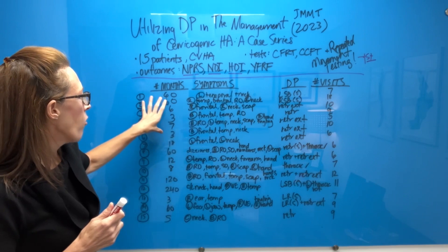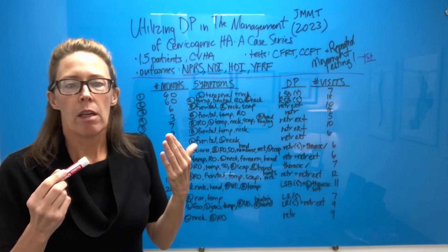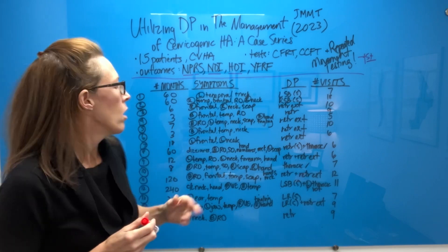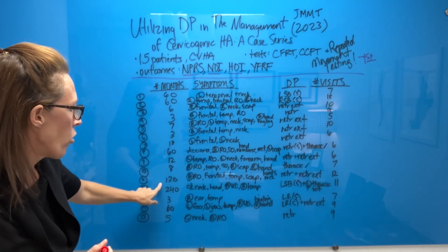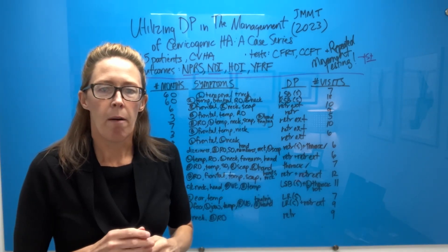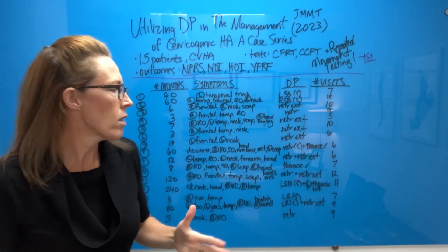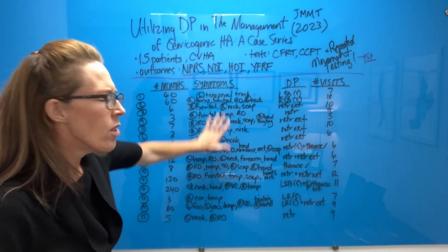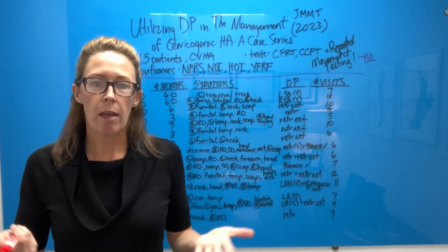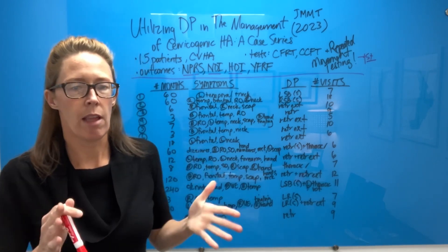We can see the average number of months that symptoms have been present. The inclusion criteria required that patients have had headaches for at least three months, and this varies from three months to some patients with 120 and 240 months — what we would call chronic. In terms of symptoms, what I want to highlight is that the symptoms are variable: yes, they present with head pain and headaches, but there's also some upper extremity, neck, and other issues.